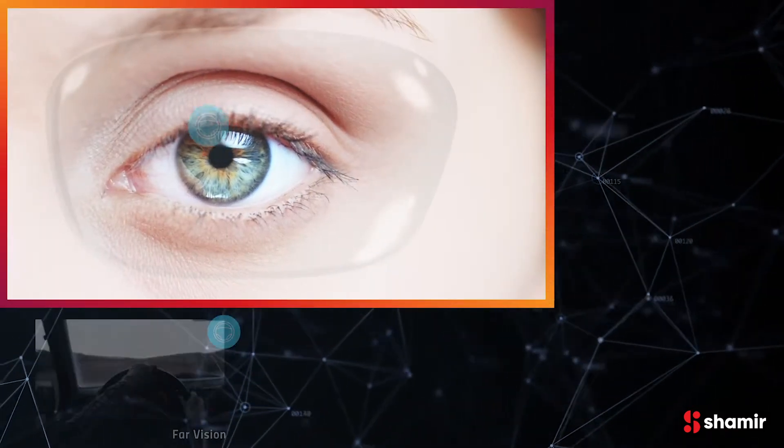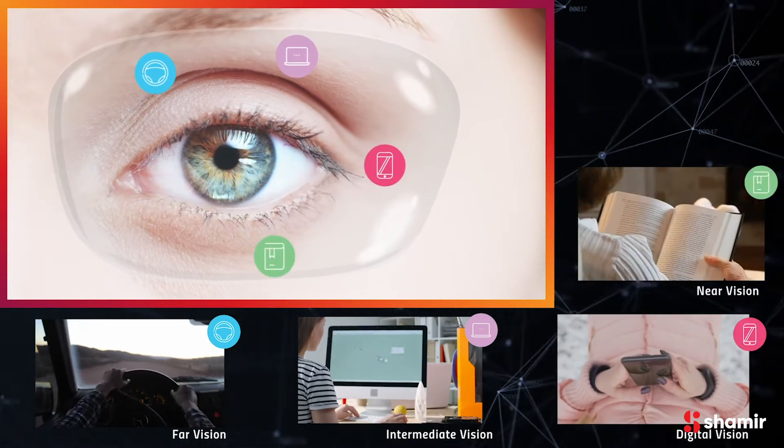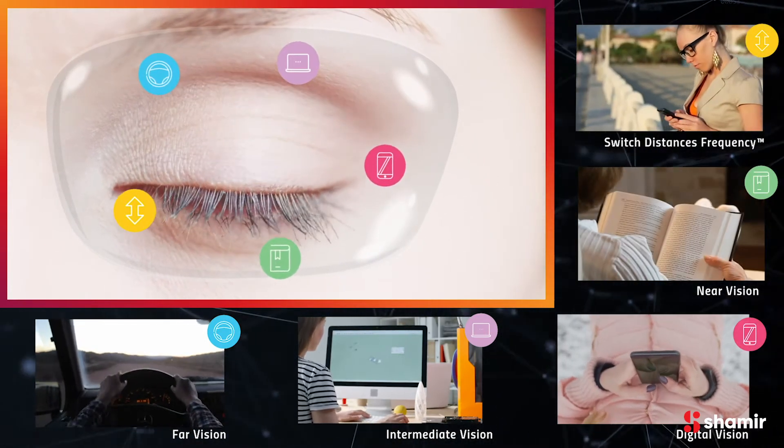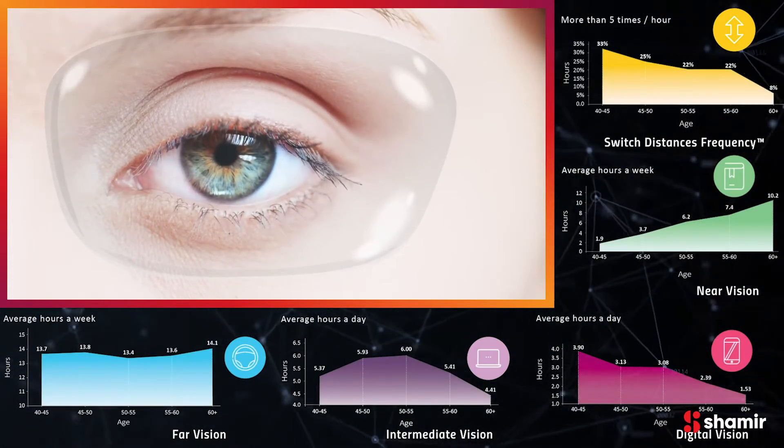By analyzing visual behavior, such as driving and reading, and examining different visual zones, Shamir's studies revealed a variance of frequency of use by progressive wearers between the ages of 40 and 80.